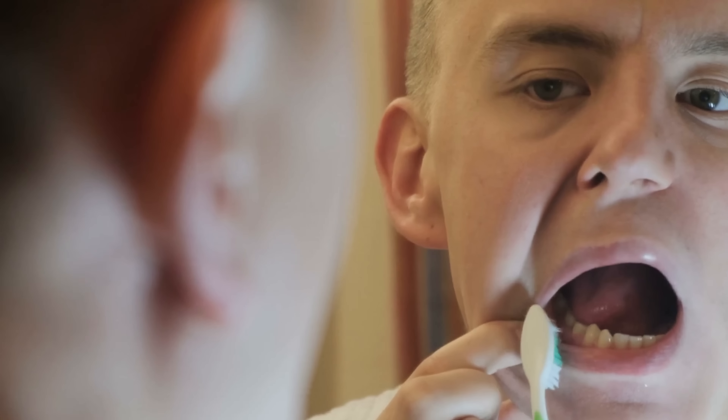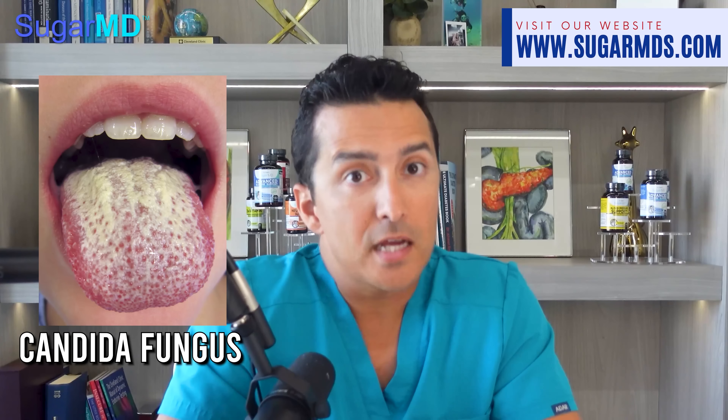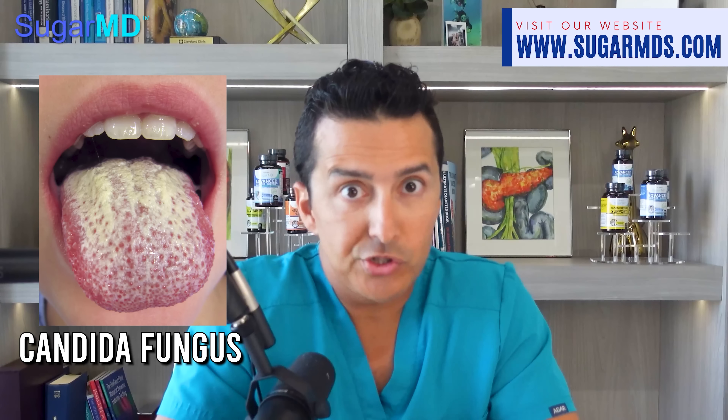The gum line is a super big issue among diabetics — it can cause insulin resistance and heart disease. Did you know that wearing dentures can also be a concern? That sneaky candida fungus loves to hang out on dentures, causing inflammation, redness, and irritation — a condition called denture stomatitis.